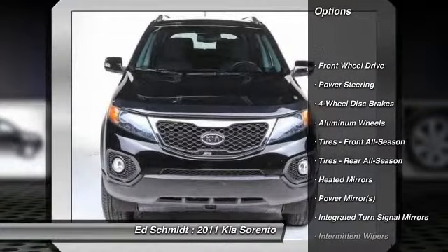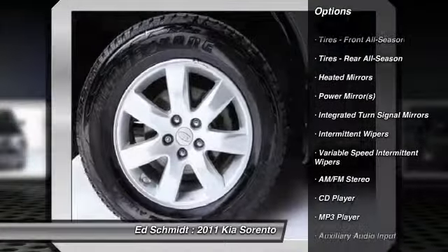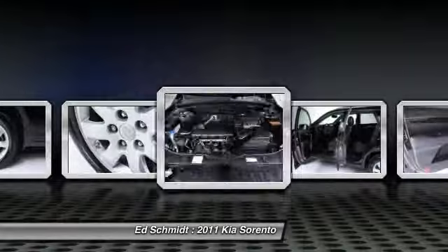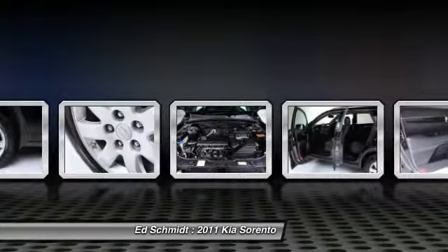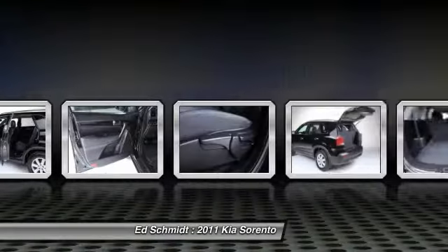Stability control. Traction control. Anti-lock braking system. Steering wheel audio controls. Air conditioning. Power steering. Adjustable steering wheel. Driver airbag. Cruise control. Four-wheel disc brakes. Come take a test drive today.